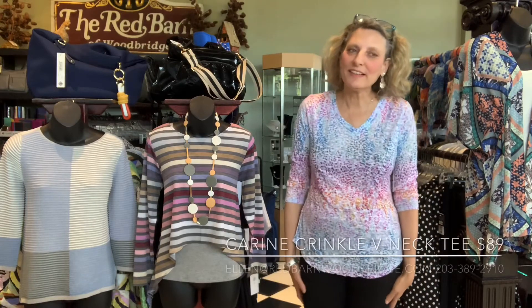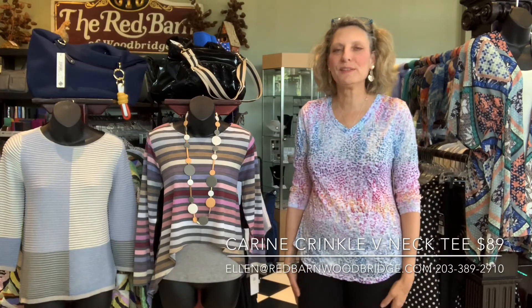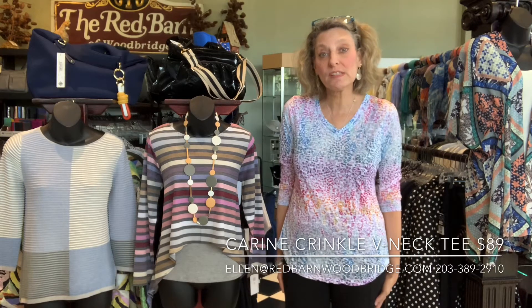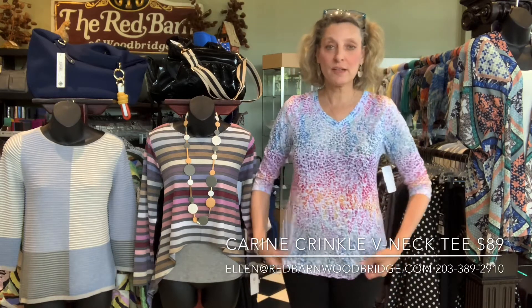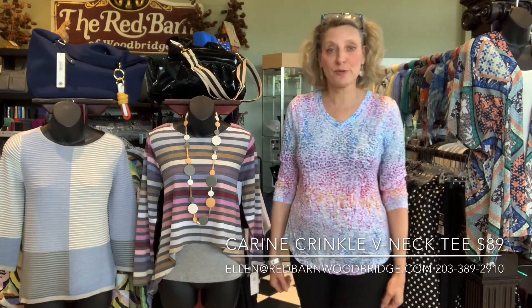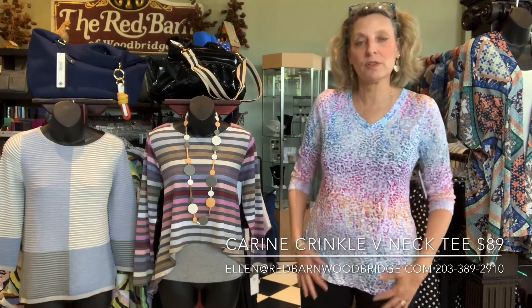Hi everybody, it's me Ellen from the Red Barn. I think you know me at this point. I want to do a quick video today just to show you how some new things that just came in fit and to tell you about them. This is Corrine. I love Corrine and we sell a lot of Corrine, so this is a good thing to show you.